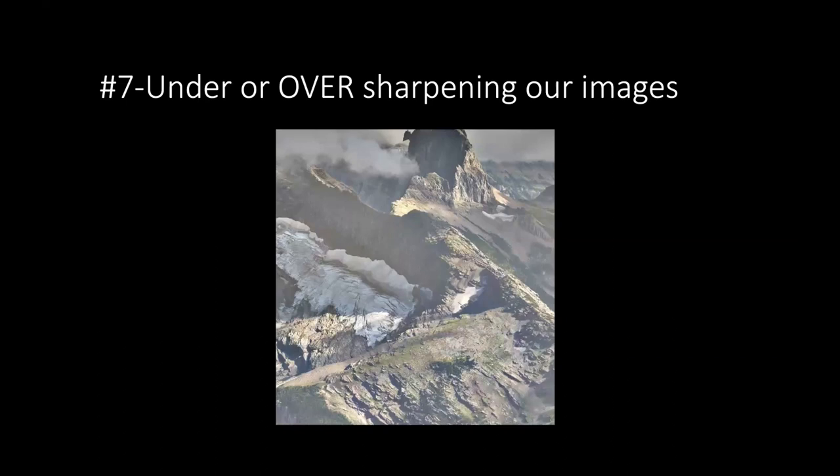On over- or under-sharpening: under-sharpening fails to push detail through the image. Over-sharpening — as shown in his example — creates a tremendous amount of haloing, bright spots, and loss of texture and detail preservation.